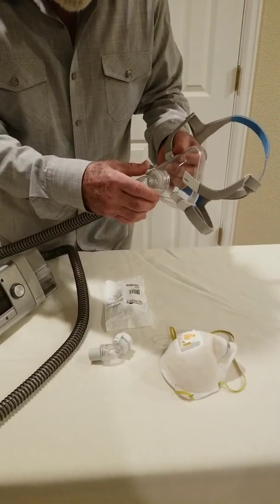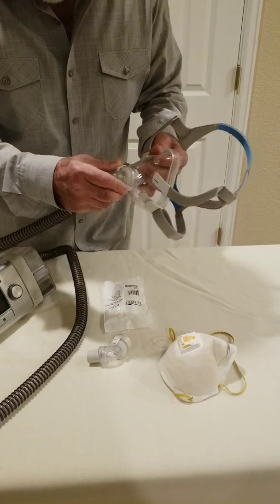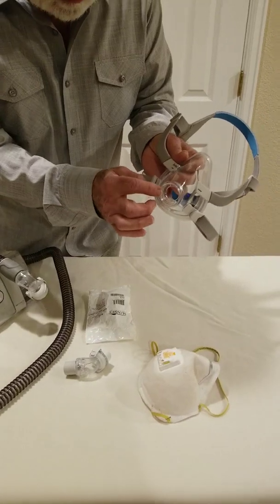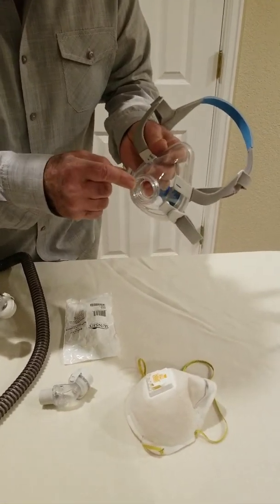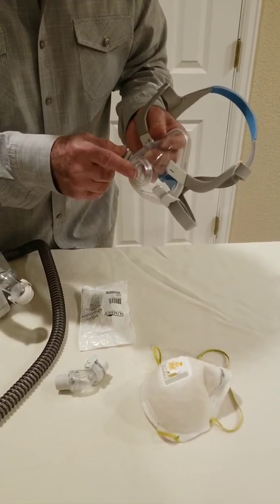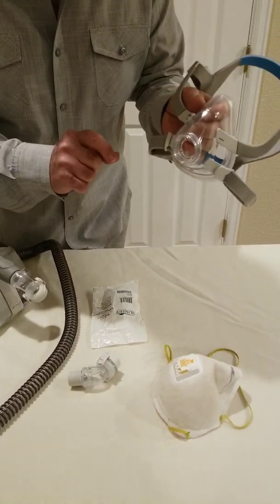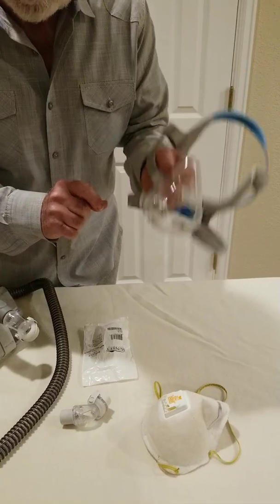I thought that if the manufacturers can simply make a plug that goes into the face mask that contains a filter and an air vent, this can be converted into a protective mask.